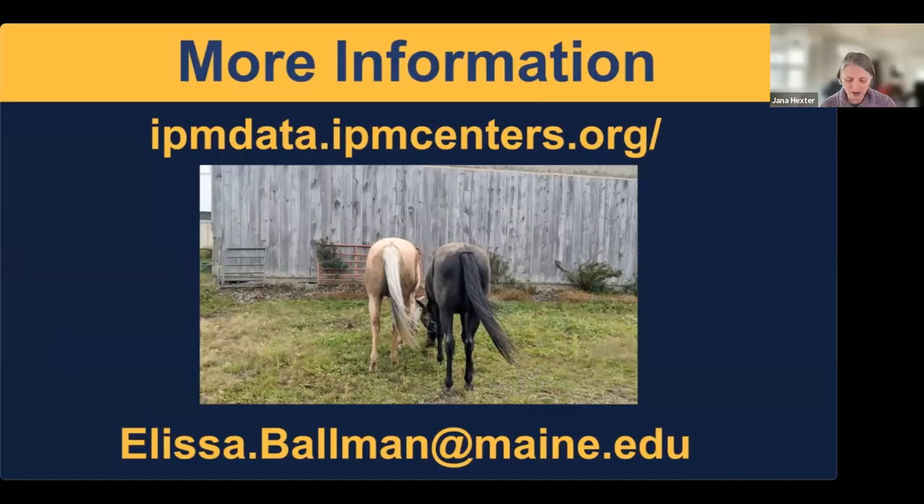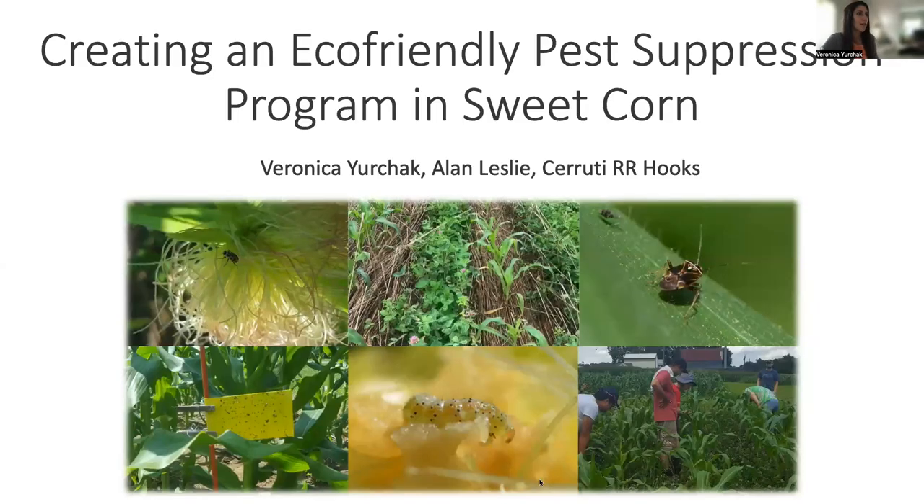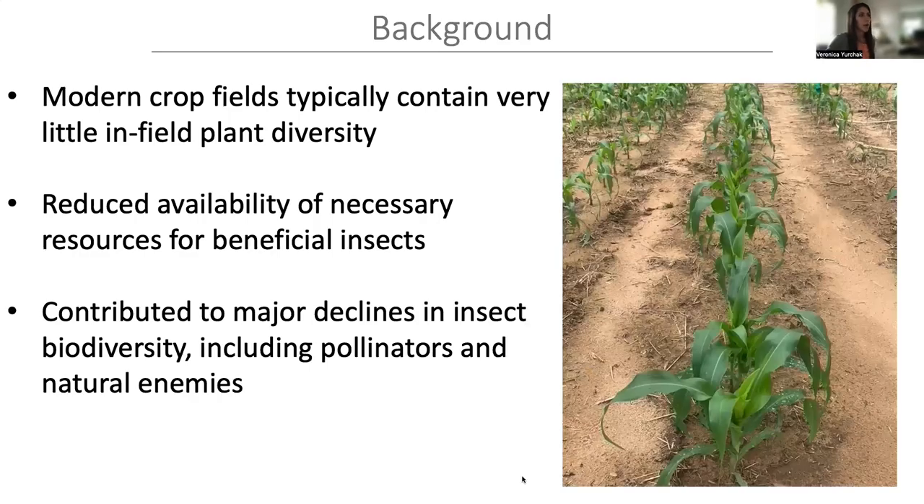Our next presentation is by Veronica Yurchak, funded by Northeast SARE. The title is 'Creating an Eco-Friendly Pest Suppression Program in Sweet Corn.' She is a postdoc in Sruti Hooks' lab at the University of Maryland. Modern crop fields typically contain very little in-field plant diversity, and this reduced diversity has reduced the availability of necessary resources for beneficial insects — including nectar and pollen, alternative prey, habitable microclimates, and predator refuge areas.